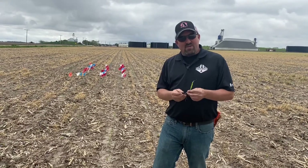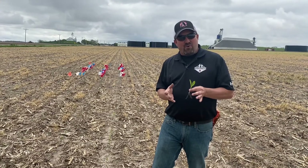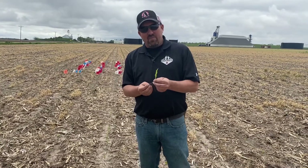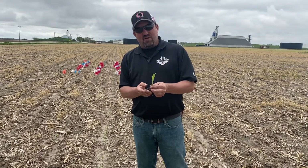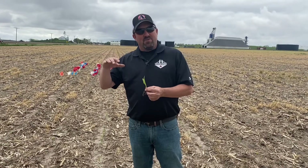What we need to be thinking about next is how close we are to start putting some of these foliar and PGR treatments on. What's important to remember is when you look at a plant at emergence, your root system will typically only run about half the depth of how tall that plant is.